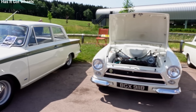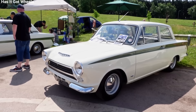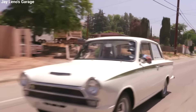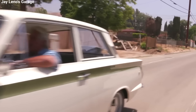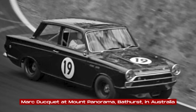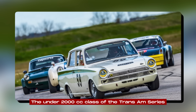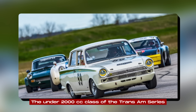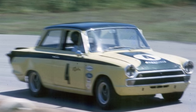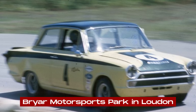The Lotus Cortina's impact extended beyond its production years. It remains a popular choice in historic touring car racing, consistently winning its class in events around the world. The fastest officially recorded speed for a Cortina Lotus is an impressive 147 miles per hour, achieved by Mark Duque at Mount Panorama, Bathurst, in Australia. In the United States, the Cortina Lotus is well known for its competitiveness in the under-2000cc class of the Trans Am Series. In 1966, Canadian-born Australian Alan Moffat shocked the competition by winning round three of the inaugural series at Briar Motorsports Park in Loudoun, New Hampshire.